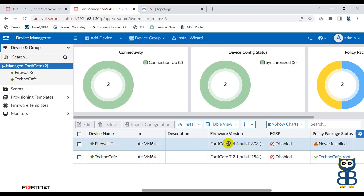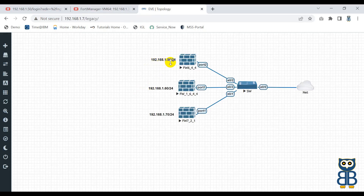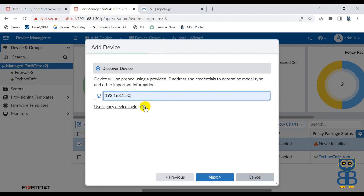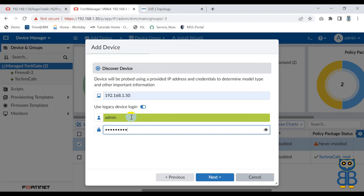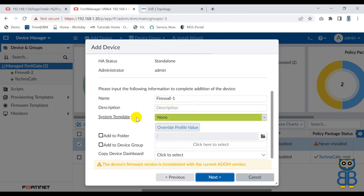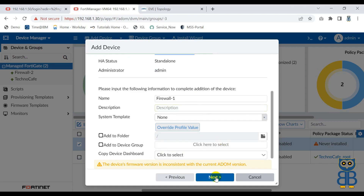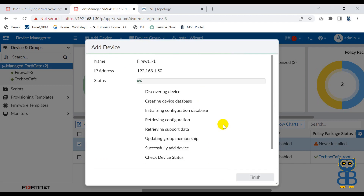Now I have one more firewall, which is 192.168.1.50, also running the same firmware version 6.4.4. Let's discover this one. I have already applied the recommended settings on this firewall. Click Add Device, Discover, supply the IP address, use the login credentials, click Next. You can verify the hostname, IP address, serial number, platform, and build number. You can choose a system template or leave it none, then click Next. It will take some time to complete the onboarding process.